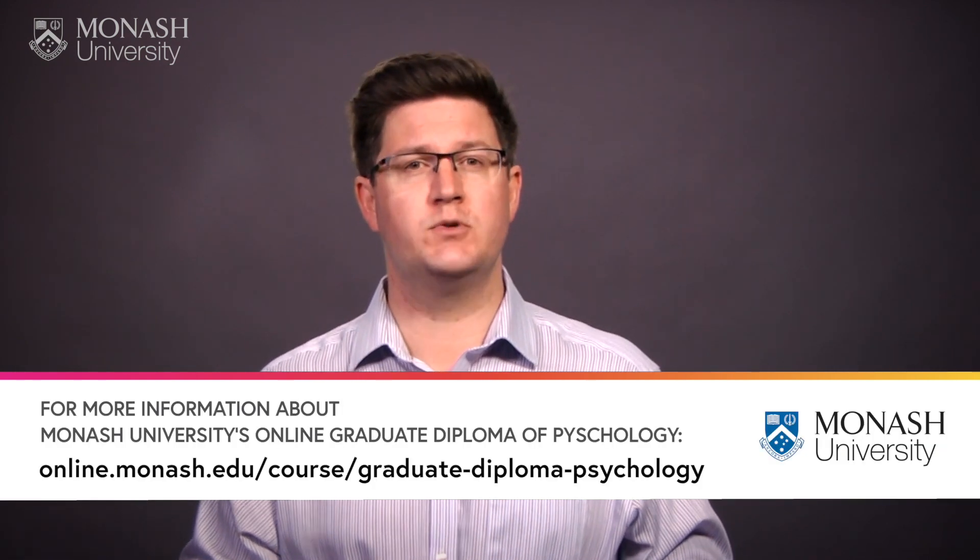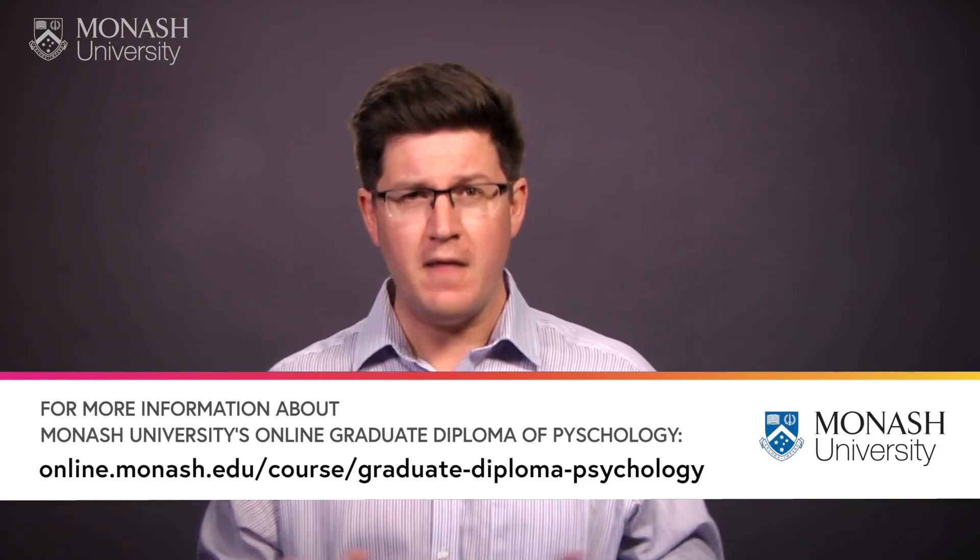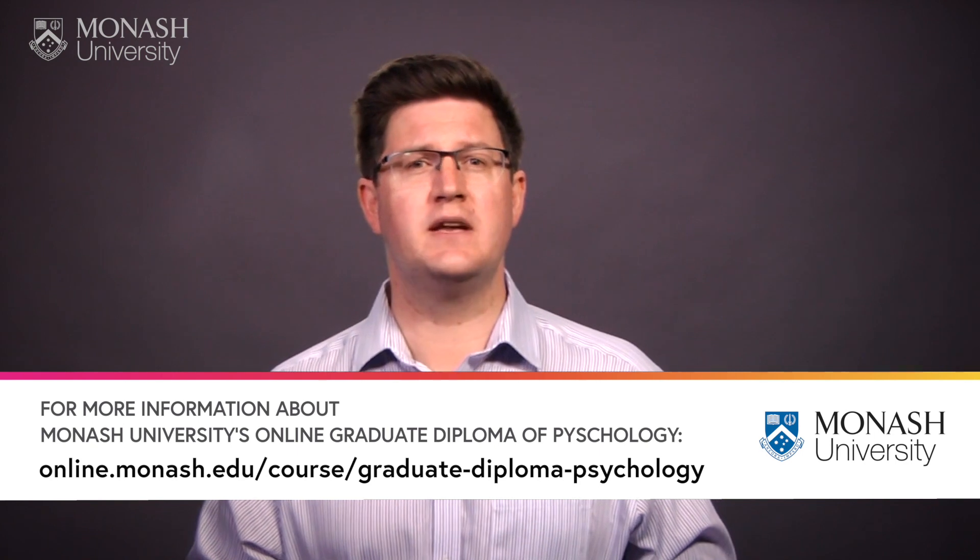The great thing about this course is that it's part of a set of courses that create a four-credit pathway into Monash University's fully online Graduate Diploma of Psychology. That means learners who successfully complete the full set of courses and who are accepted into the Graduate Diploma of Psychology will receive one unit of academic credit.